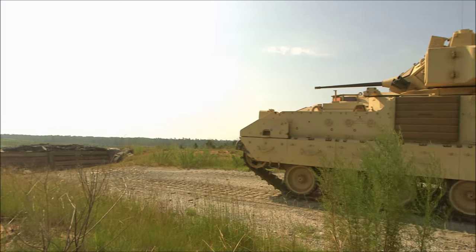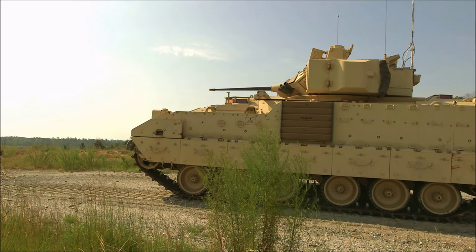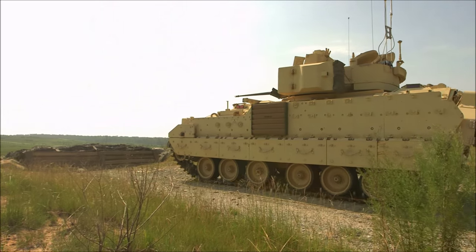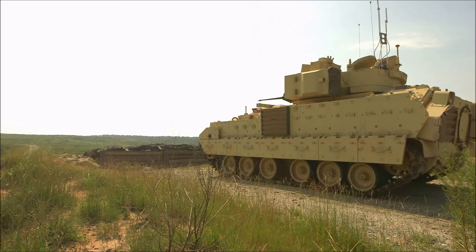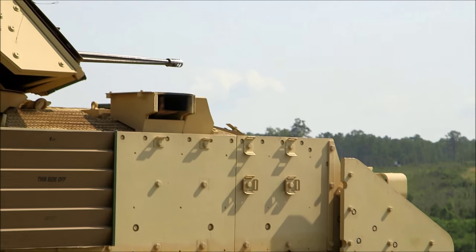In addition to the platform training, students fire a series of engagements in the COST simulator, including the day before the Bradley live fire. The simulated engagements test the students on all of the skills they need to utilize during the live fire and builds their confidence through repetition.